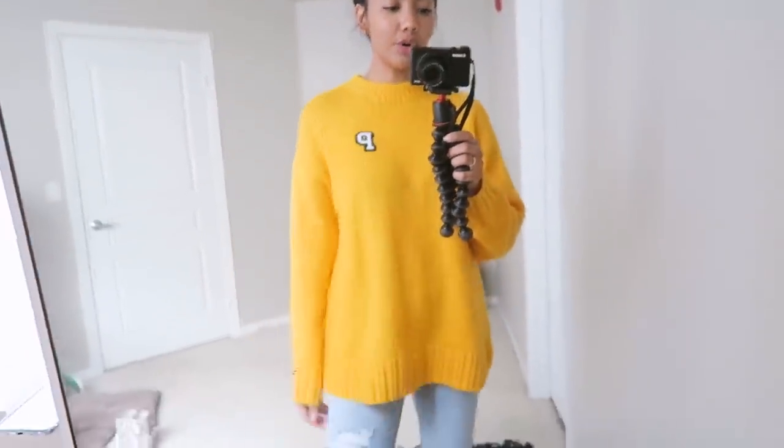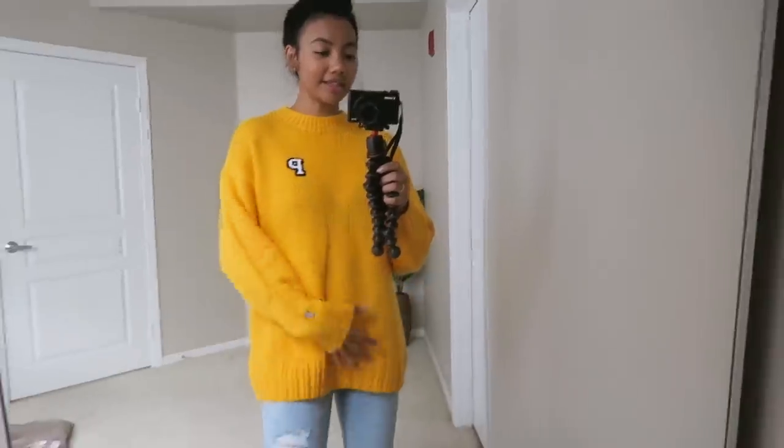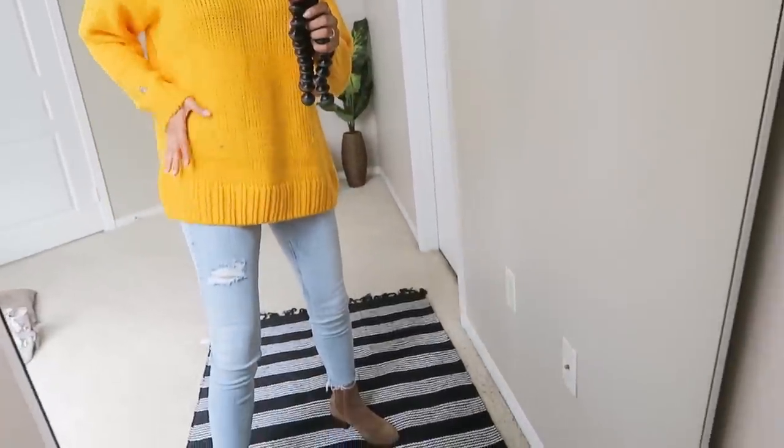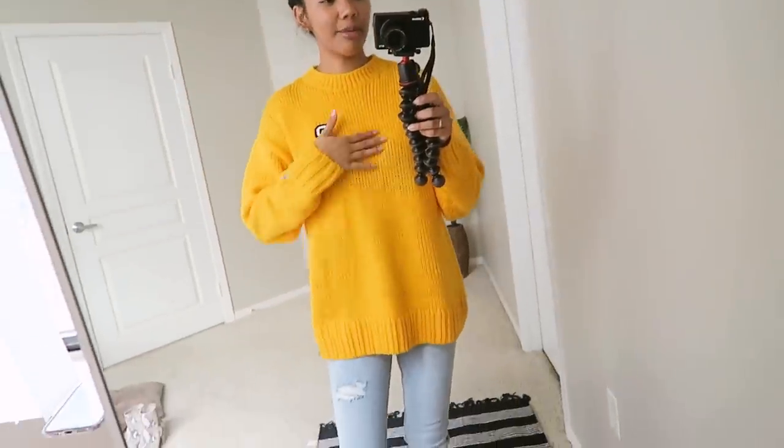Speaking of proportions — the second rule is fit and proportions, which are very important when wanting to look put together when you're lazy. You have to choose comfortable pieces but also make sure they fit right to create the best proportions. When you are wearing an oversized sweater, it's best to wear pants that are tight to create balance and offset the bagginess of the top. On the flip side, if you wear really baggy pants like sweatpants, it's best to wear a tight-fitting top like a bodysuit or crop top.